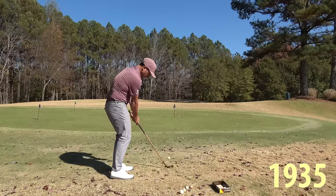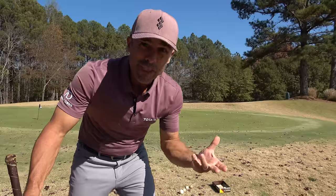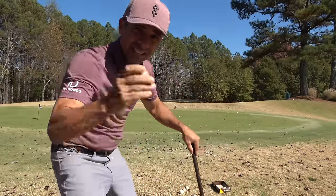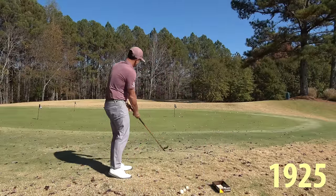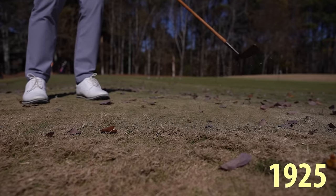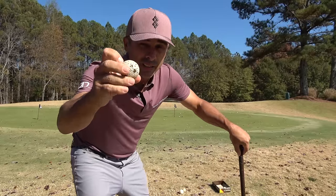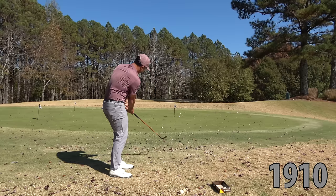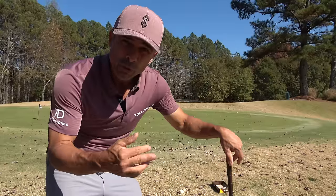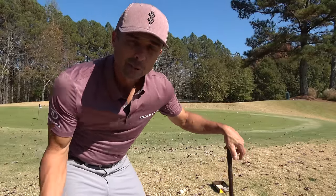Bobby Jones era ball — honestly, you can't even feel impact. It's like no feel whatsoever. A few years older now — kind of our first real dimple pattern golf ball — I'm surprised this thing is still alive. It's funny because it's older and you go from being able to actually feel it to 'let's make it so you can't feel anything.' Great idea — no, it was a horrible idea.